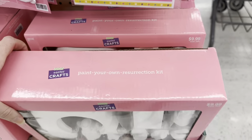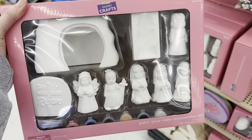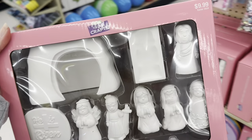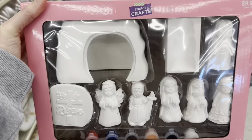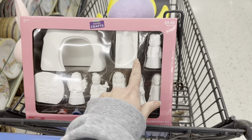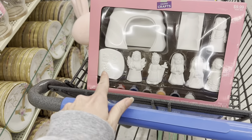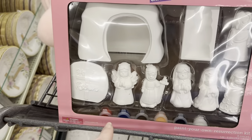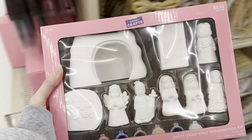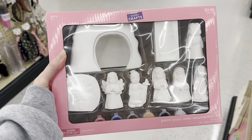I wanted to show you — they have a paint-your-own Resurrection kit, $9.99, so it's worth about $6. Look at everything you get — He is risen, it comes with the paints. Wow — that would be a great craft to do with the kids, and something you can keep for years.